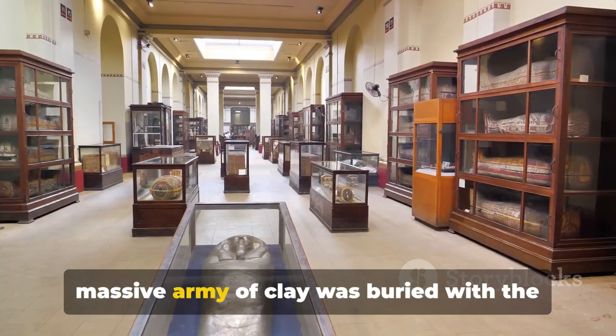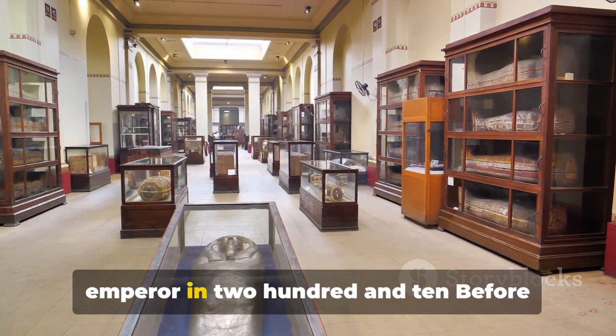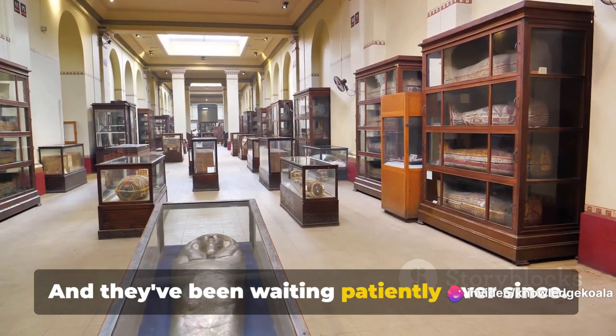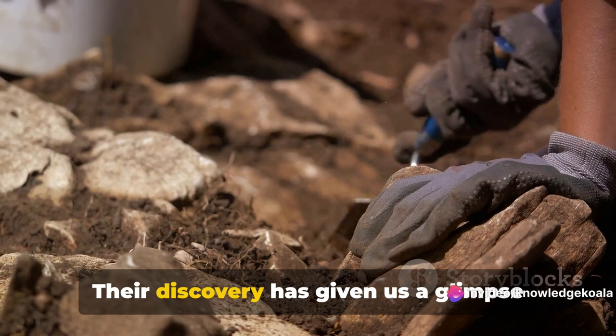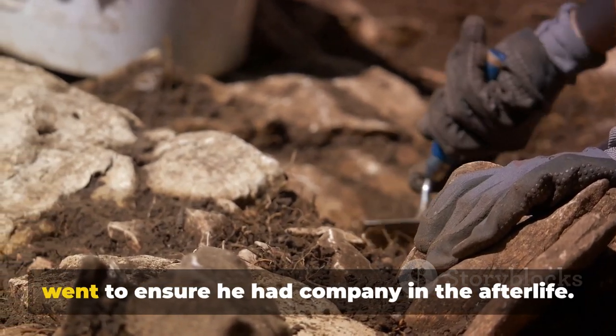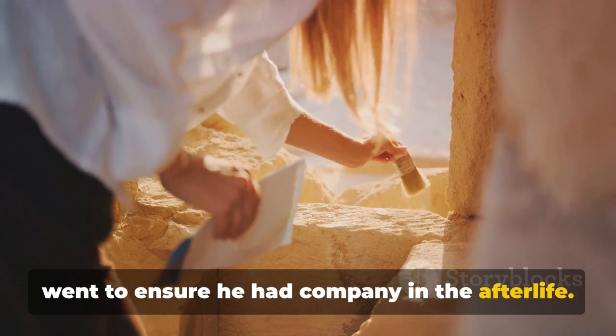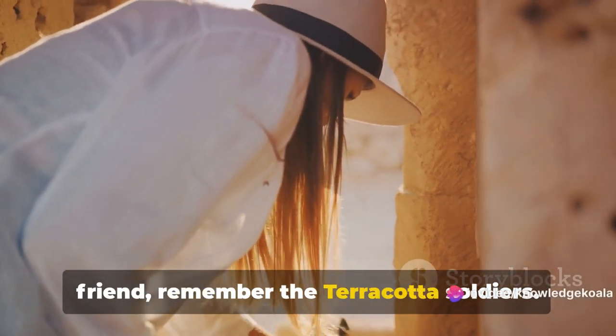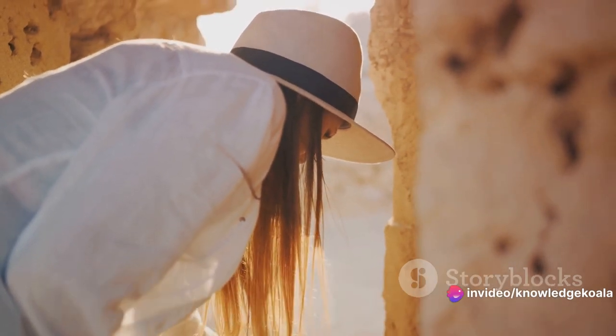This massive army of clay was buried with the emperor in 210 BCE — that's over 2,000 years ago. And they've been waiting patiently ever since. Their discovery has given us a glimpse into China's past, and the lengths one man went to ensure he had company in the afterlife. So next time you're waiting for a friend, remember the Terracotta soldiers. They've been waiting for over 2,000 years.